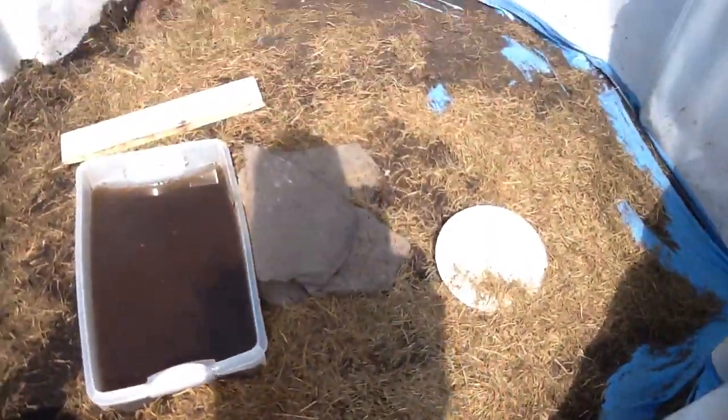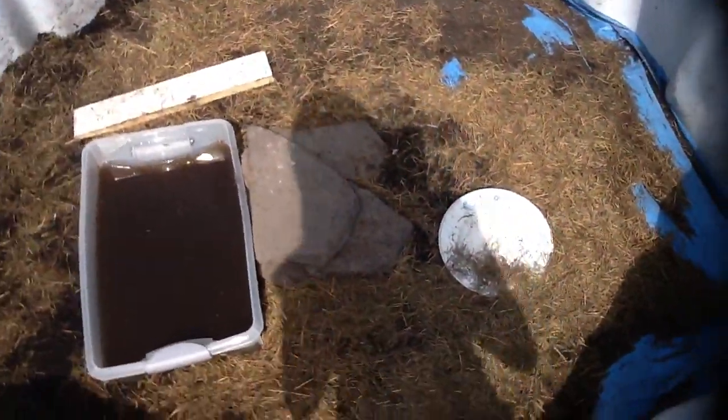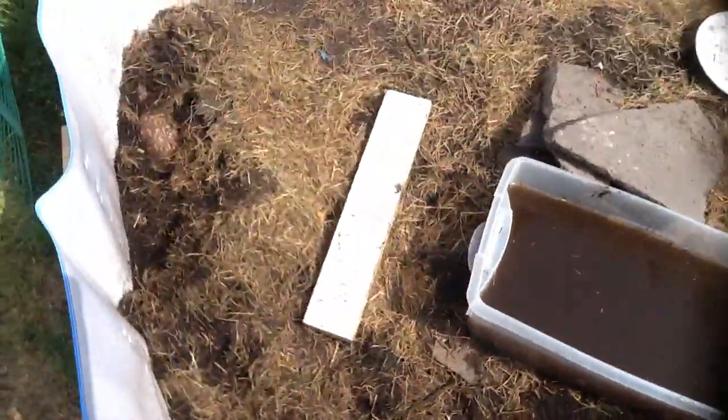Hello YouTube. Today I just wanted to show you all of my turtles that me and my dad have rescued. Some of them are burrowed right now though, so you can't see them.